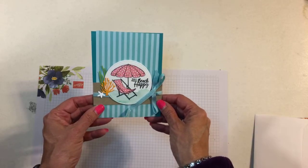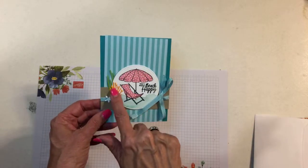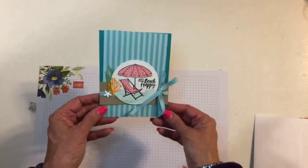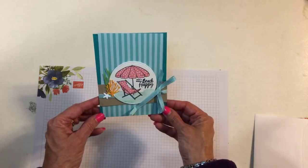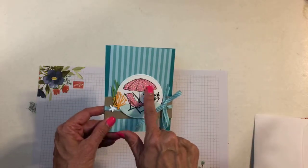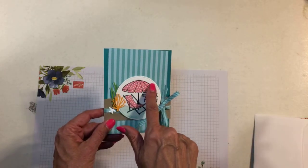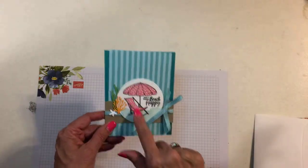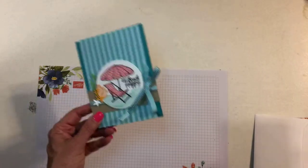But this was the last one — and these little dies are from the sea of textures die set that goes with them, and we got this ribbon too. Isn't that cute? And some more watercoloring. We did like that technique where you stamp it on a piece of designer series paper and then cut it out — turned out really cute.